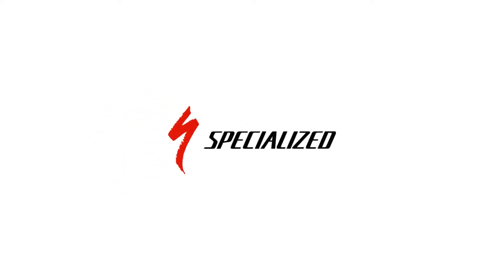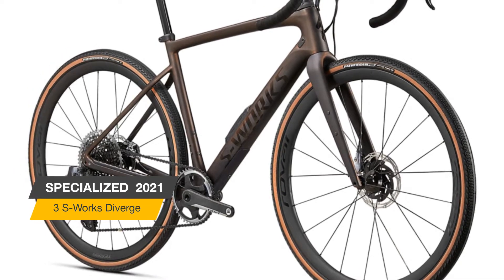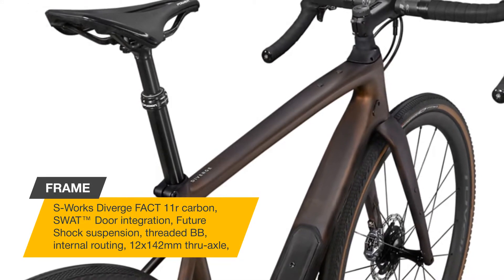Hello everyone! Our next review: the Specialized S-Works Diverge. It's quite simply the fastest, most capable, and just maybe the most fun bike we've ever made, delivering a ride that's quick and lively under power, but stable and confidence-inspiring when the terrain gets rough.